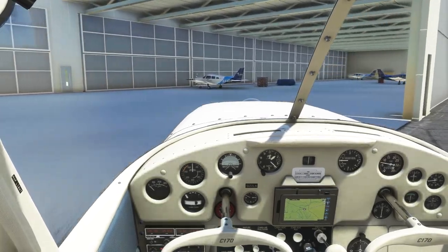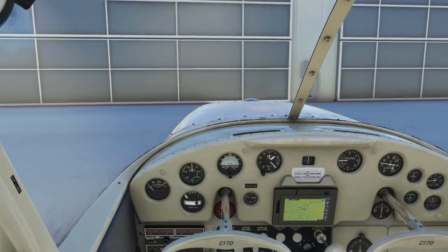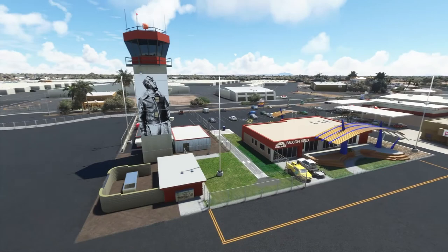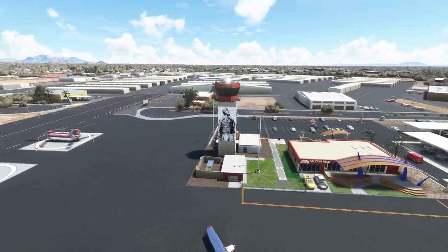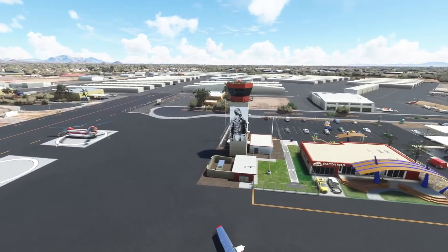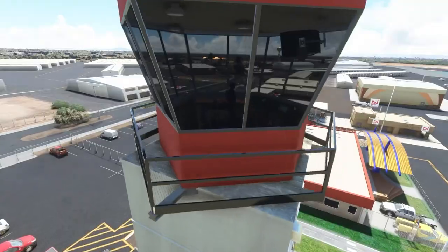In addition, the scenery comes with further details such as animated hangar doors at the CAE hangar, interior modeling of the tower, a terminal building along with an animated advertising board, functional wind socks, dynamic lighting, and PBR rendered materials.